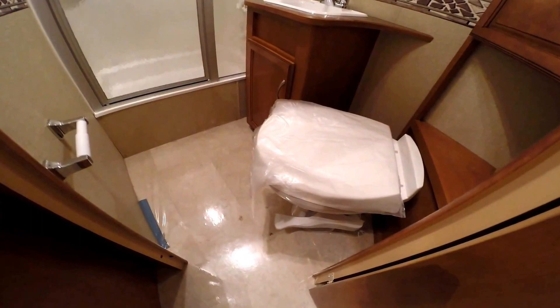And you've got your porcelain toilet with a ton of knee room. Sink. Storage in the corner. And a nice big shower. I'll just hop right in the shower — I'm 5'9", so you can see there's lots of height in that shower.